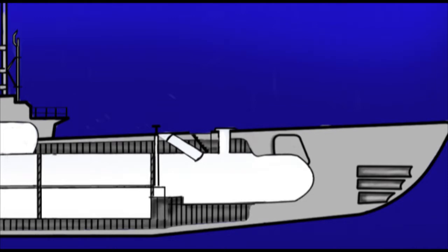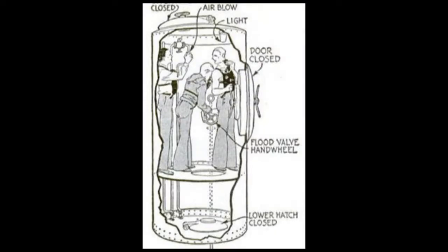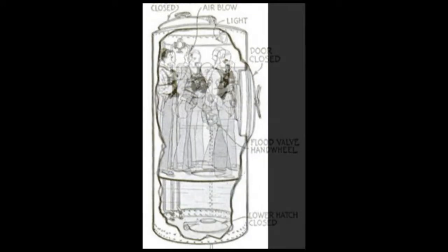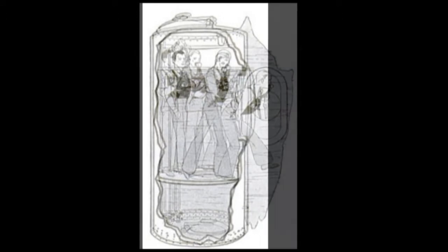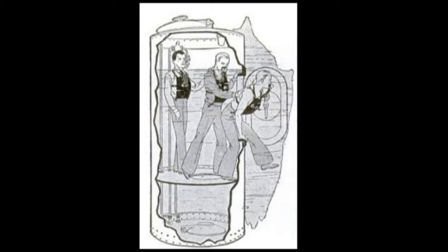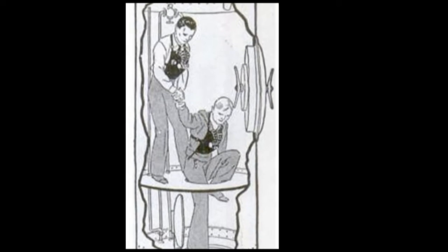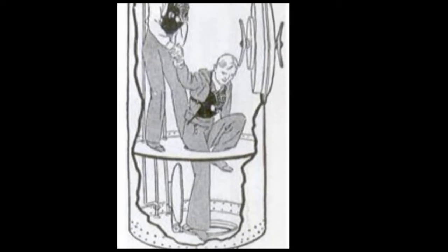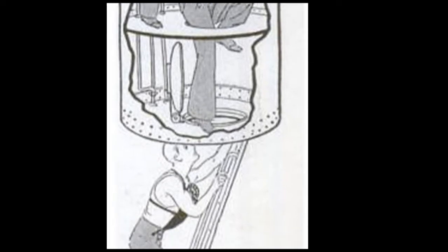It also ran the risk of the surviving submariners using up what oxygen they had before the pressure equalized. So Mumpson first designed a submarine escape trunk. This trunk allowed submariners to pressurize a small area, only large enough for three or four men, and then open a door to the sea and escape. This trunk would also allow the men inside the submarine to remotely close the door to that trunk if necessary, and to drain the trunk before allowing the next batch of men to go in.